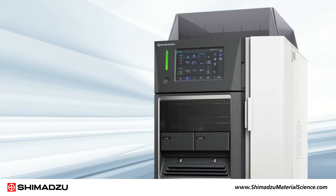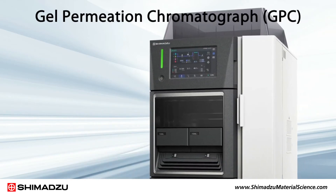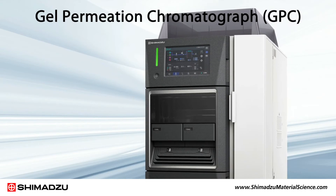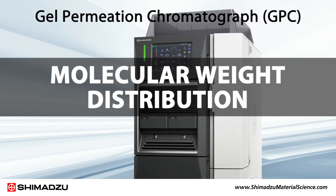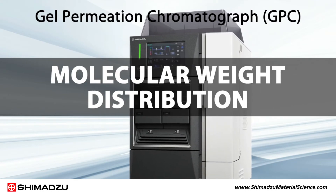Another valuable analysis tool is Shimadzu's gel permeation chromatograph, or GPC, which provides detailed information on the composition and molecular weight distribution of plastics and resin-based materials.